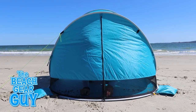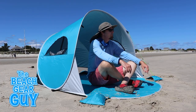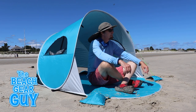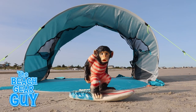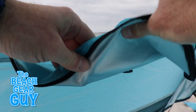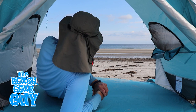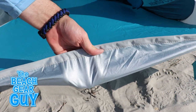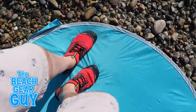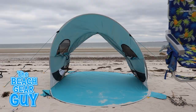The durable anti-tear 190T polyester held right onto the galvanized steel frame without any problems. Sun protection is very important for any sunshade — the interior of this sun shelter has a silver coating which provides UPF 50+ sun protection. Even the tent floor has a silver coating, which proved to be very durable on a rocky beach as I did my best J.Lo dance number right on top of it.